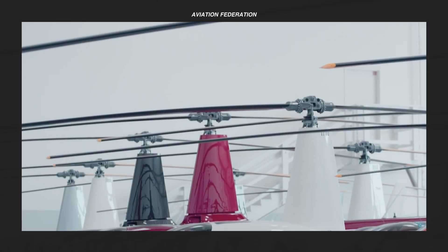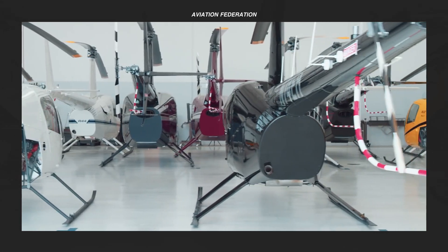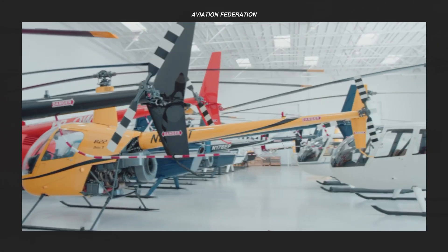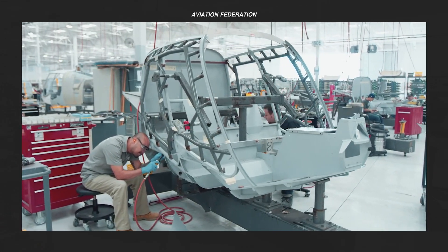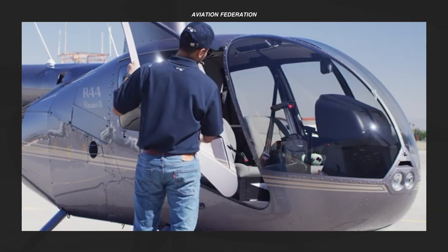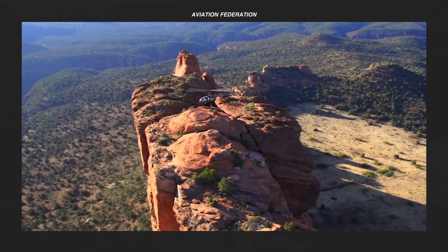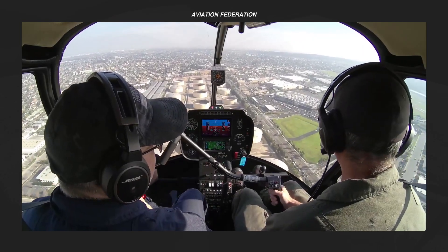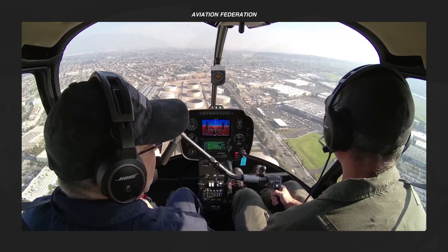In this video, I'm sharing my top list of the best light helicopters under $500,000 US dollars, including their price and specs. Watch until the end to see my top pick as well as some honorable mentions. This is Aviation Federation, sharing exciting information about the latest and greatest in aviation and beyond.